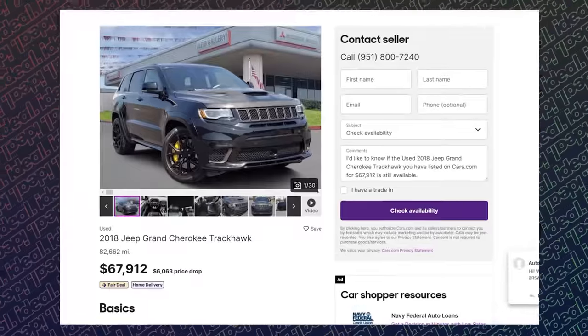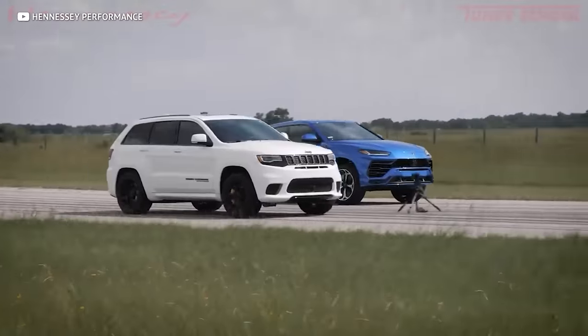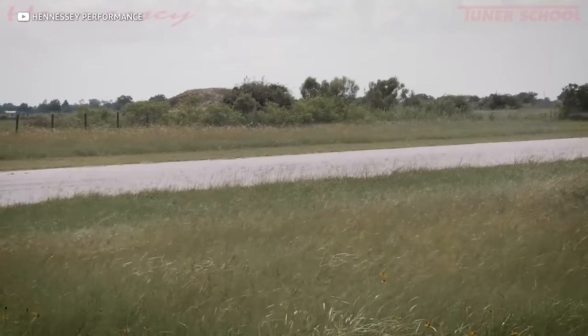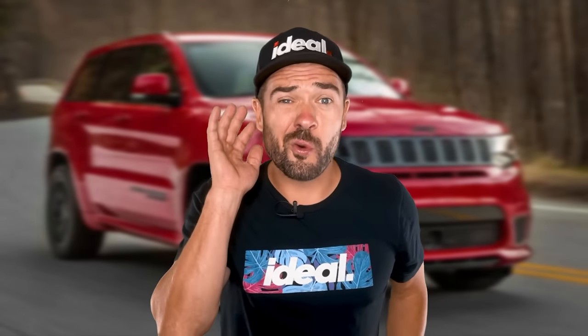On the used market, these things go for roughly $70k, and here's one for a bargain at $68 grand. Considering a Trackhawk will walk a $250,000 Lamborghini Urus, that's for one quarter of the price. But if you also want to go around corners, well then get a Corvette.